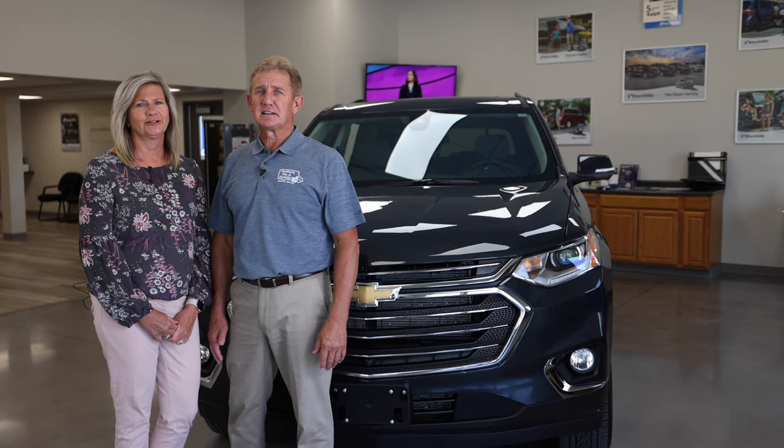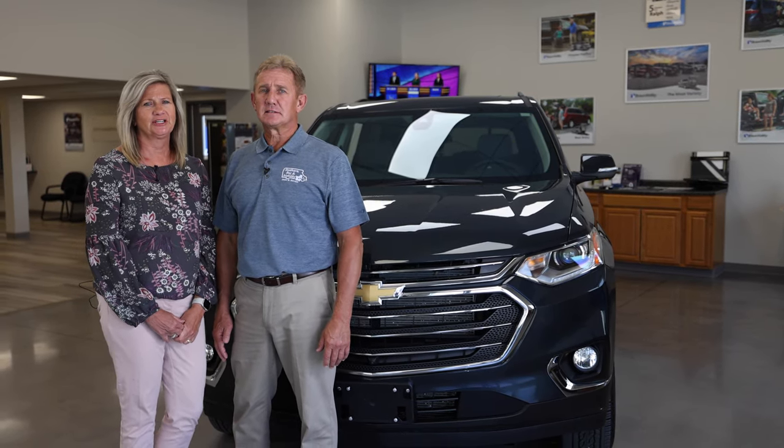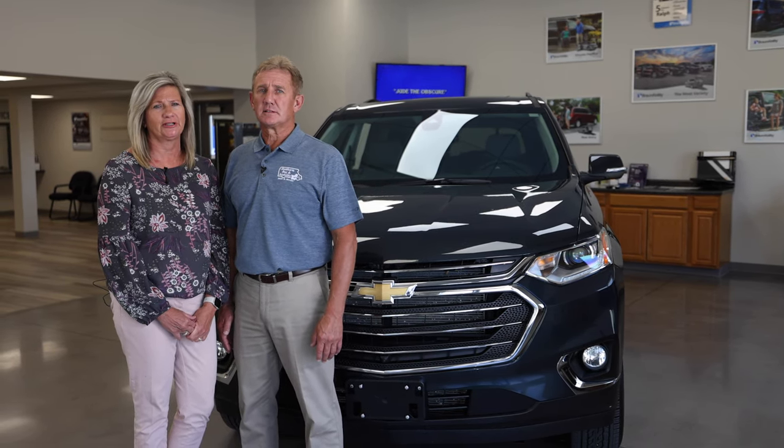Hi, I am Tom Gerdes with Southern Bus & Mobility, and I am Karen Gerdes. We have owned the business together for the past 25 years. This year we are marking our 25th anniversary.